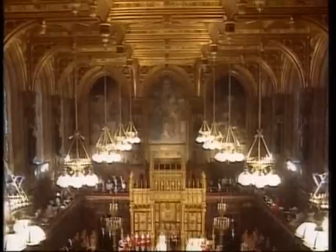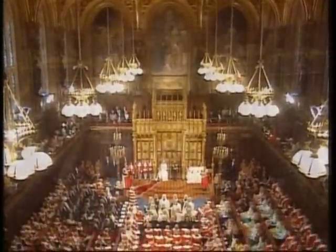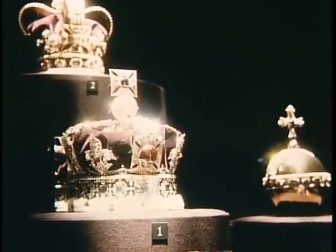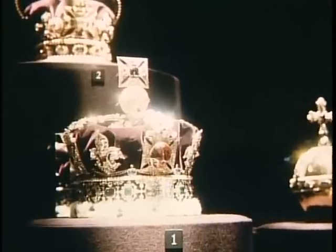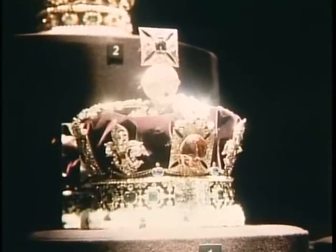These jeweled treasures are the set pieces for royal ceremonies that have remained the same for centuries. For the state opening of Parliament, the reigning monarch sits on a throne and delivers the political agenda for the new year. For this annual event, Queen Elizabeth wears the imperial state crown — a key piece of the coronation jewels — it has a turbulent past, shrouded in mystery and superstition.